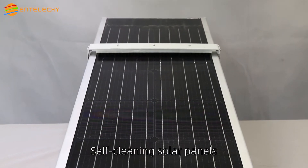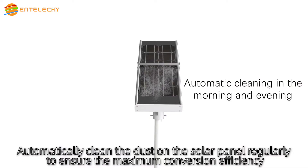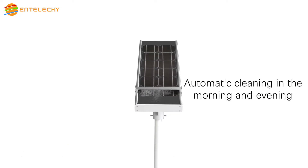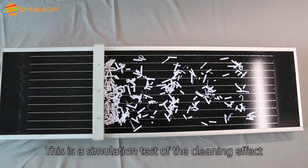Self-cleaning solar panels automatically clean the dust on the solar panel regularly to ensure maximum conversion efficiency. This is a simulation test of the cleaning effect.